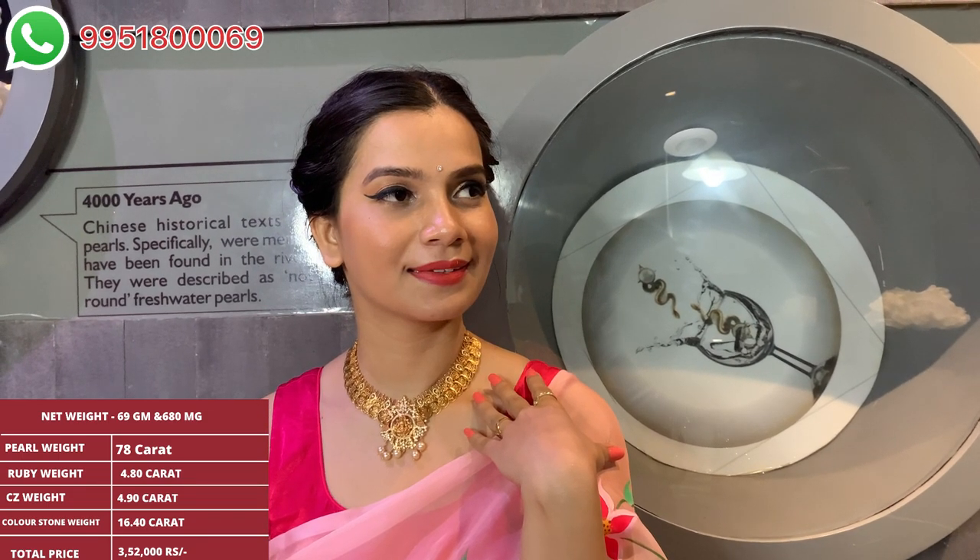Coming to the product specifications: gross weight is 73 grams 940 milligrams, net weight is 69 grams 680 milligrams, CZ weight is 4.90 carat, and color stone weight is 16.40 carat. To know the prices and best prices, please contact the WhatsApp number being displayed on the screen.